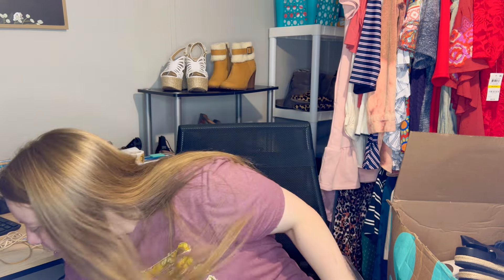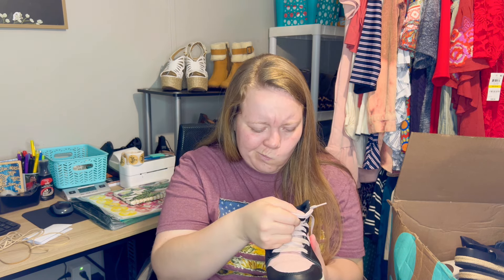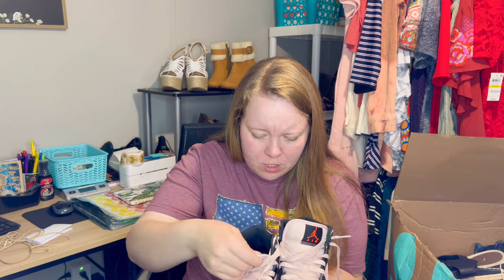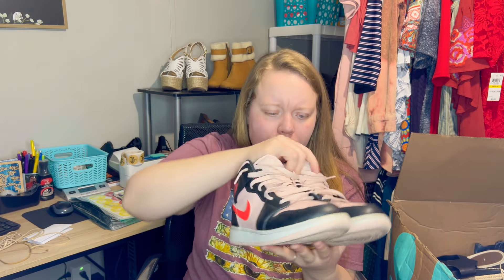We got some Air Jordans! I think these are youth sizing — size 6Y, which I believe is youth size six. I'm going to have to double check and make sure these are real; I don't know much about sneakers. Nike Air Jordans, really cute. They do need some cleanup to the toe area, but otherwise good condition. I feel like these will clean up really nicely. I will definitely list these — I just don't know how much they're going to go for.